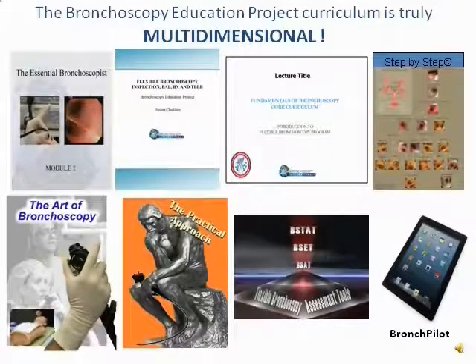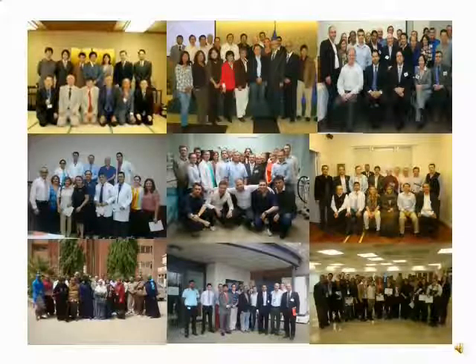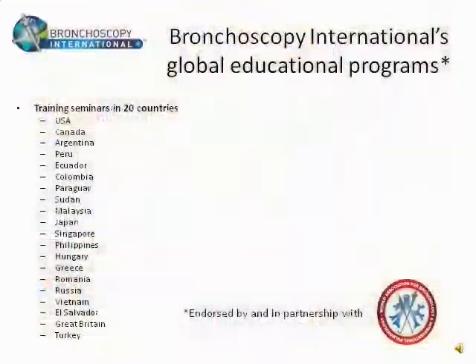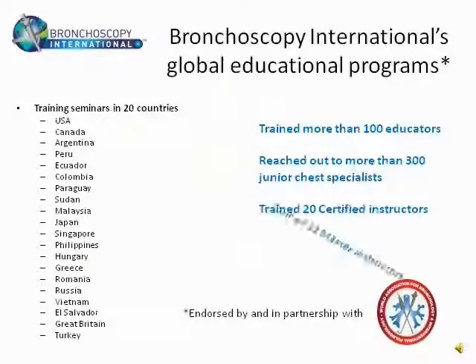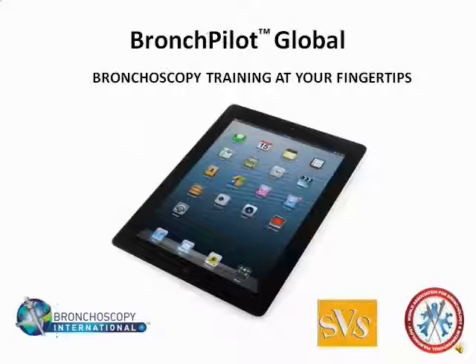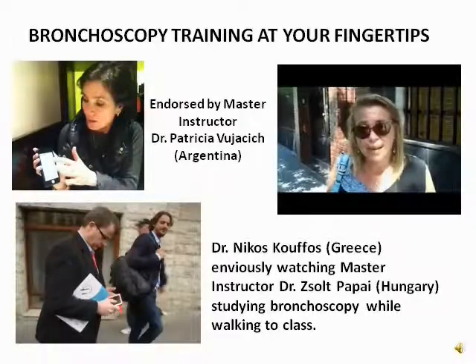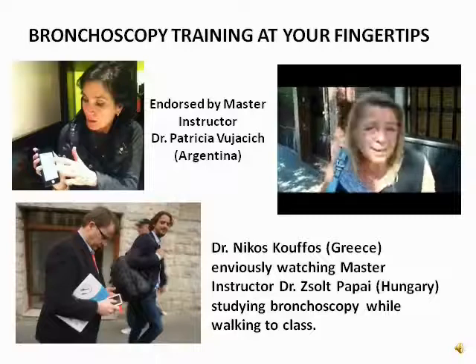A lot of our learning materials are already being used in many countries, and we are training teams of certified instructors in different regions. By giving doctors an iPad loaded with Bronchpilot and the entire teaching curriculum, we can revolutionize medical education and help eliminate patient suffering around the world. The Bronchpilot? It's amazing!